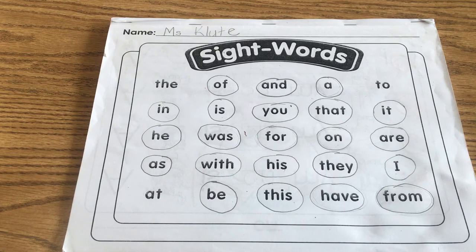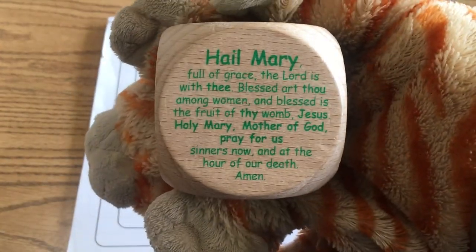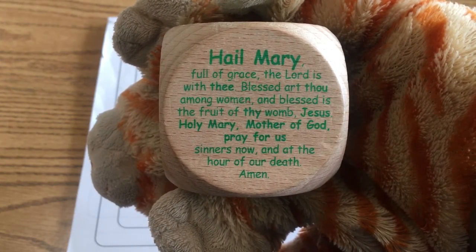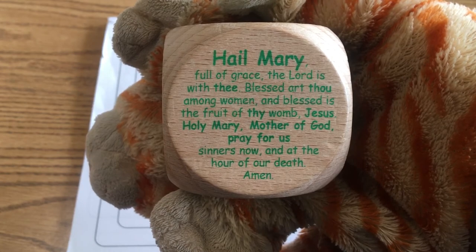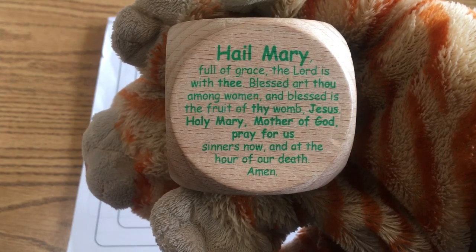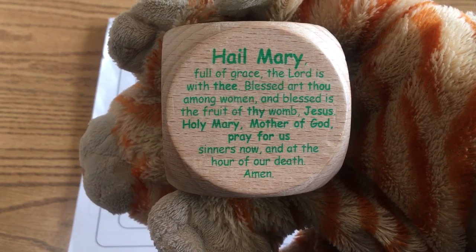Have fun drawing your picture to go with your sentence, and then we're going to finish today with our Hail Mary prayer. In the name of the Father, and the Son, and the Holy Spirit, Amen. Hail Mary, full of grace, the Lord is with thee. Blessed art thou amongst women, and blessed is the fruit of thy womb, Jesus. Holy Mary, Mother of God, pray for us sinners, now and at the hour of our death, Amen. St. Lawrence Martyr, pray for us. In the name of the Father, and the Son, and the Holy Spirit, Amen. Good work today, boys and girls. Give yourself a big hug.